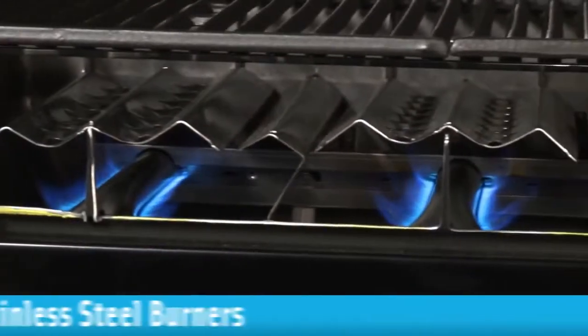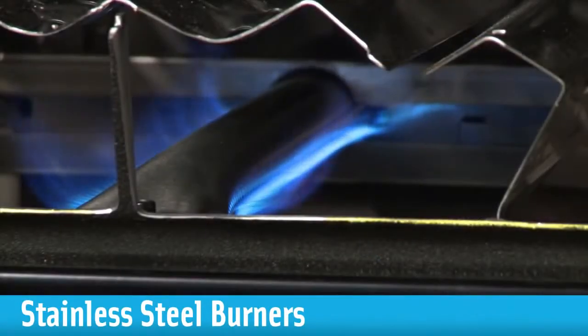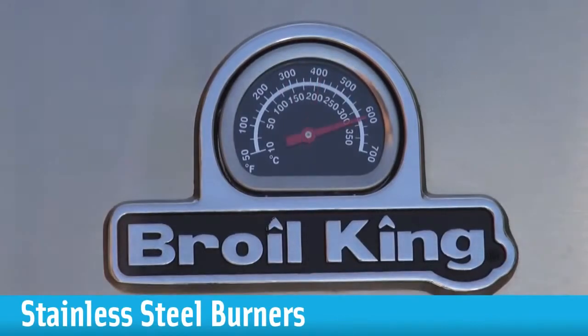High quality stainless steel burners. Our patented dual tube and super 8 infinity burners are designed and engineered to ensure equal gas pressure and flame height for even heat — front to back, side to side — and the ability to reach a searing 600 degrees in a matter of minutes.